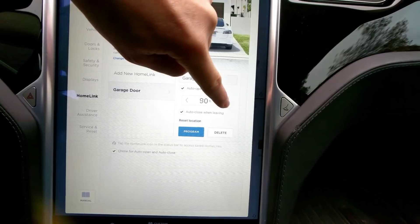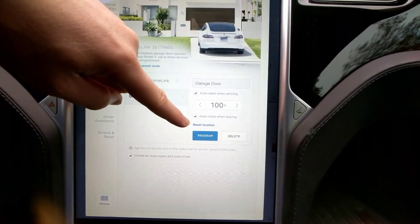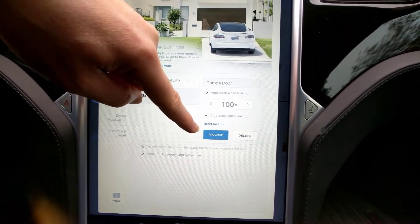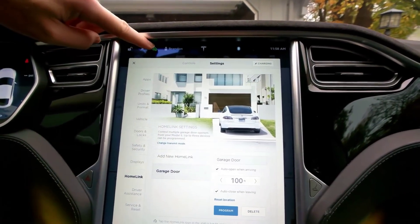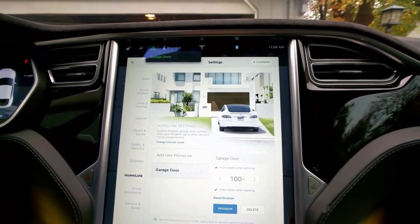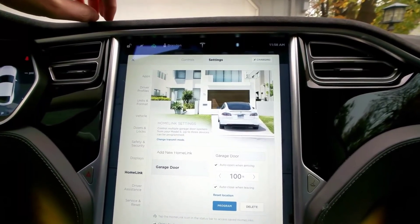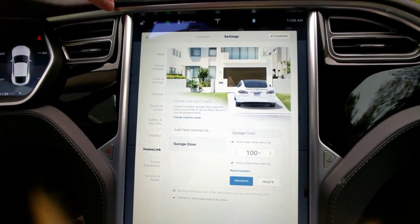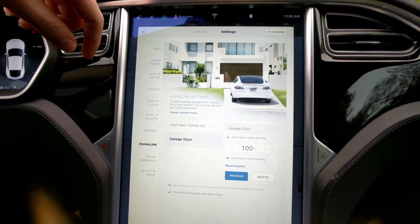You can also set it to auto-close when you leave, which I hadn't been using but I just checked it on. And of course you can open and close your garage door at any time by hitting the HomeLink button and using the garage door indicator. You can also do it through the app — I have a quick video about how to do that. It's part of the summon function, so that's how it works.